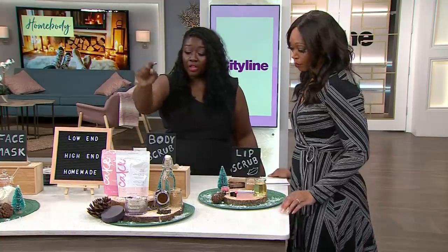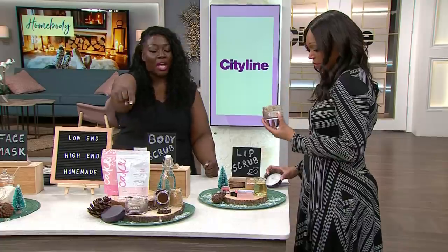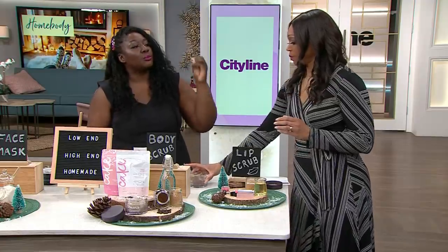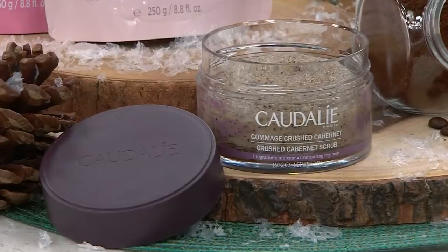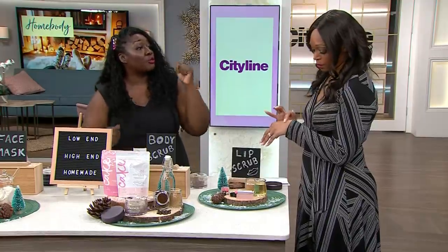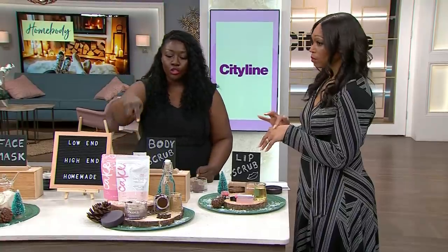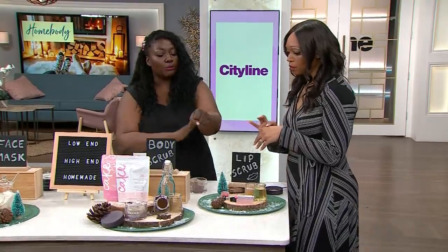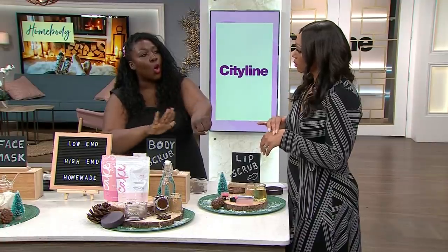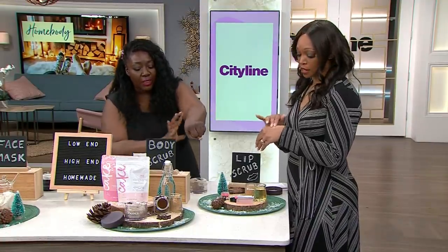On the high end, we have the Crushed Cabernet Scrub by Caudalie, which is $45. It's a natural body exfoliator with six essential oils and crushed grape seeds. Use it twice a week, doing circular motions on your skin until the sugar fully dissolves, then rinse it off.